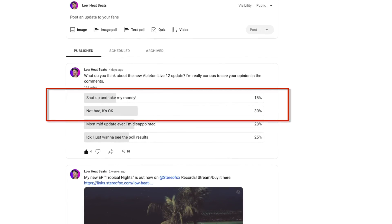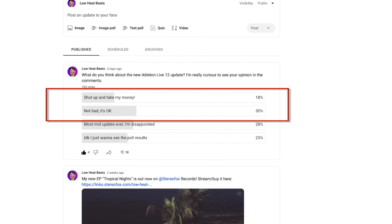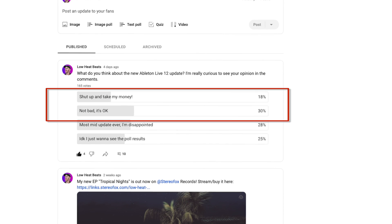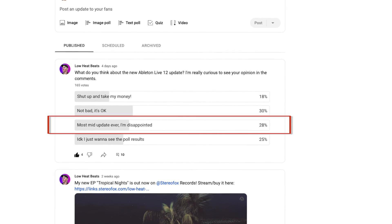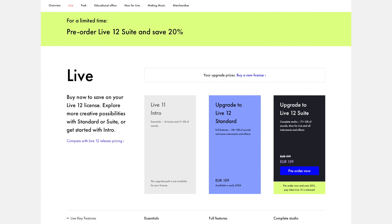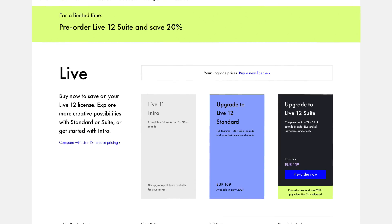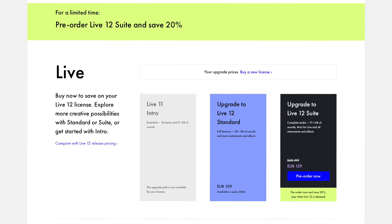I respect everyone's opinion, so whatever you think about the update, drop a comment below and let us know. I also ran a poll on my channel's community page, and here are the results: around 50% of people were generally positive towards the update and only 30% were negative. One reason people were unhappy was the cost of the update — and yeah, it's not cheap — but live updates have generally always been around the same price, and other high-end DAWs such as Cubase and Bitwig have a similar update cost.